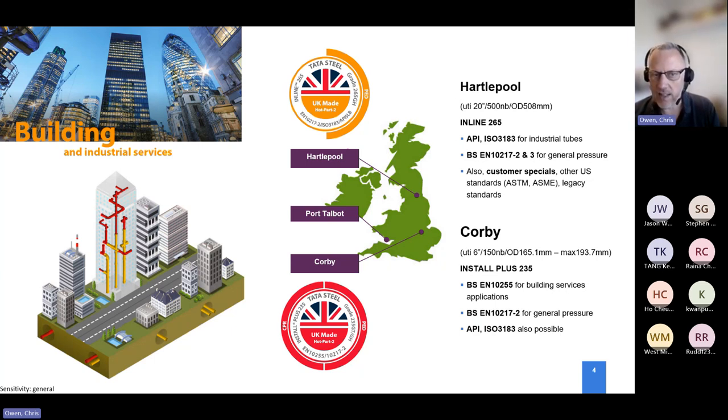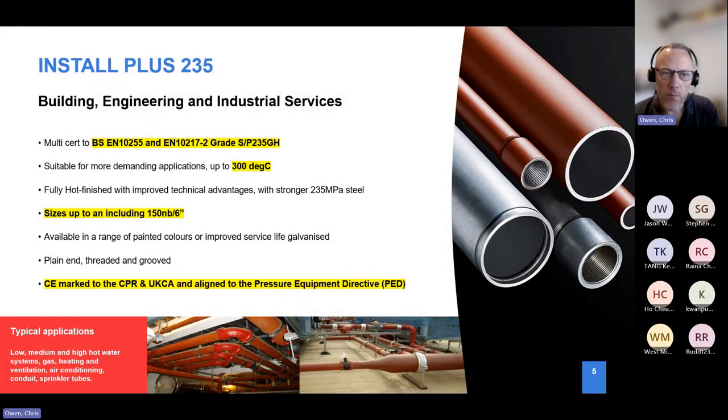It's becoming more apparent when looking at project specifications that the correct product information is not actually being listed, meaning it's open to interpretation and incorrect products may get used. What we try to do is focus on specifications. We don't tend to have a single product standard now within building services because the standards are poor in defining the technical delivery conditions. We multi-specify to clearly define the pipework's technical delivery conditions, testing, mechanical properties, and its suitability for particular applications, and its compliance with legislation — be it the Construction Products Regulation or the Pressure Equipment Directive.